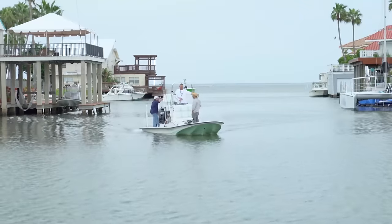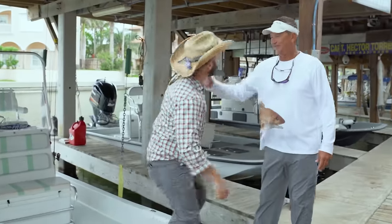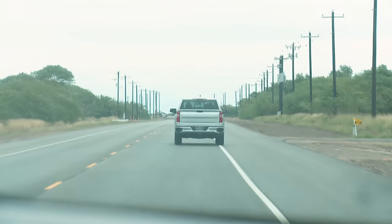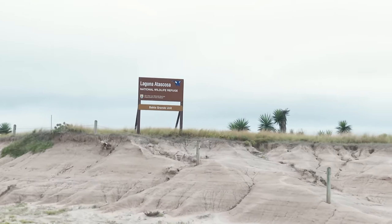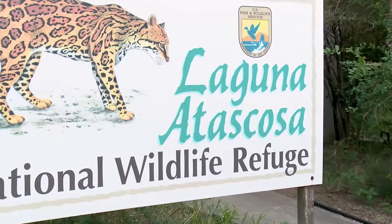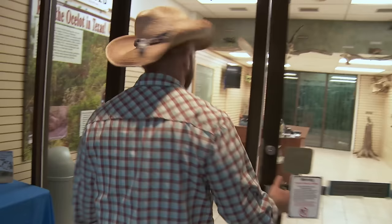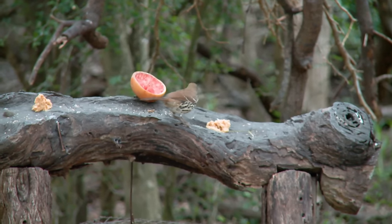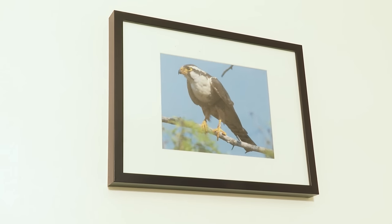The bay makes a great place to see the native animals, but if you really want to see some truly breathtaking stuff in one of the most diverse habitats in all of Texas, look no further than the Laguna Atascosa National Wildlife Refuge just north of town — 98,000 acres of federally protected wilderness.